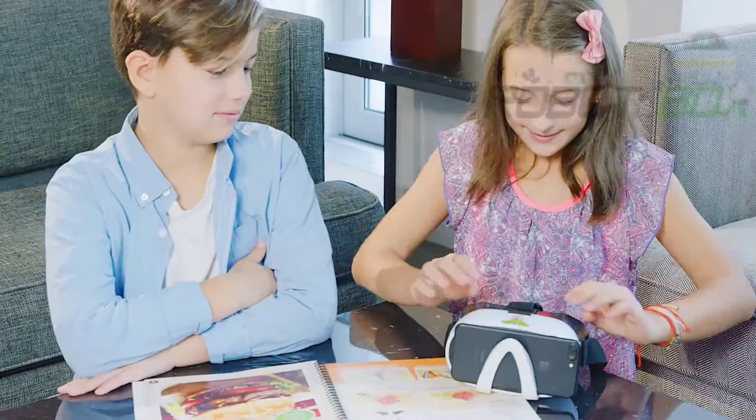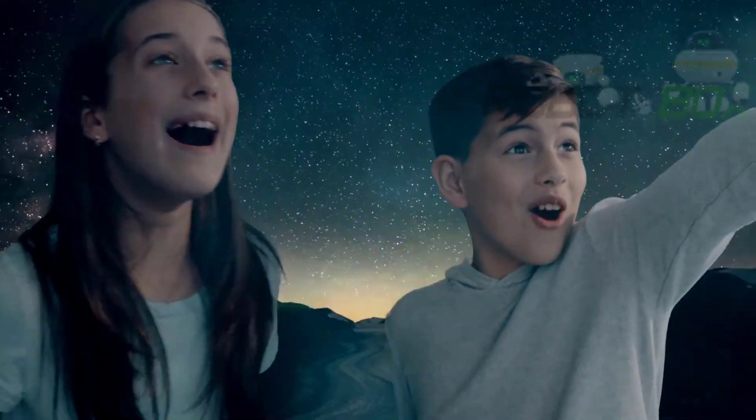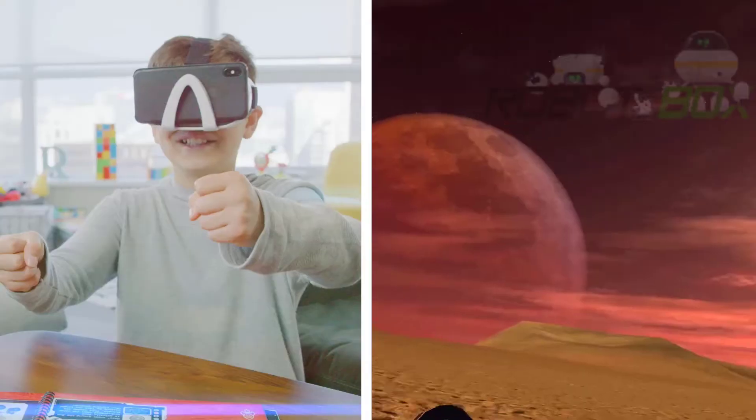Use the included goggles to unlock a virtual world and teleport to space in virtual reality. Land on the moon, drive a Mars rover, and even fly through Saturn's rings.